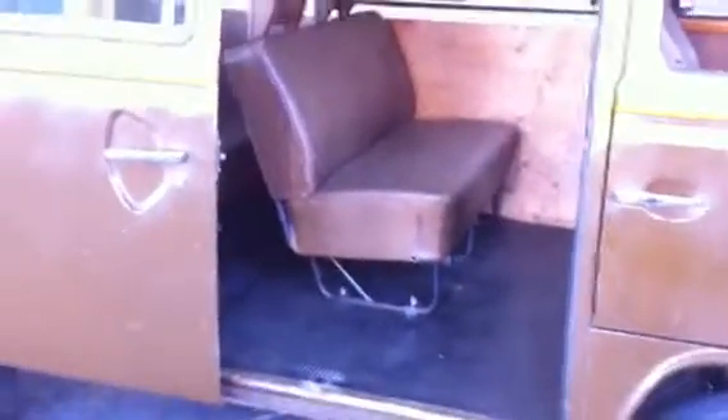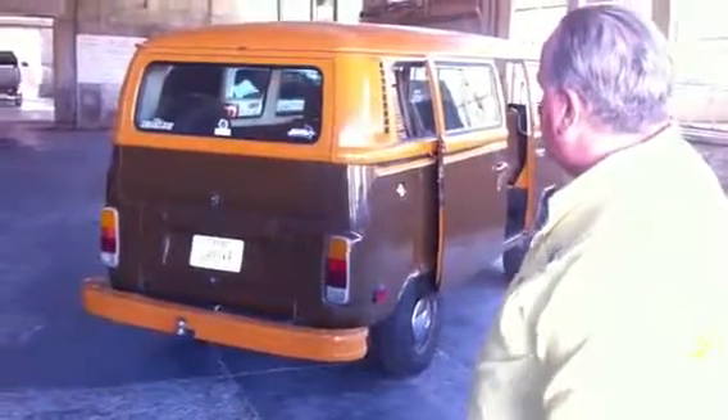It doesn't have air conditioning — people ask about that. It did for a while in its past have an aftermarket air conditioner put in, and somebody took it out and I'm glad they did. I still have the condenser and the air handler in the bus, but I'm not going to put that back in. I like it the way it is.